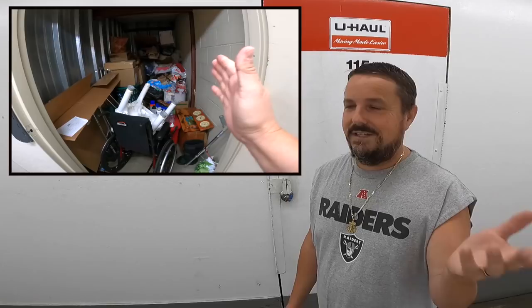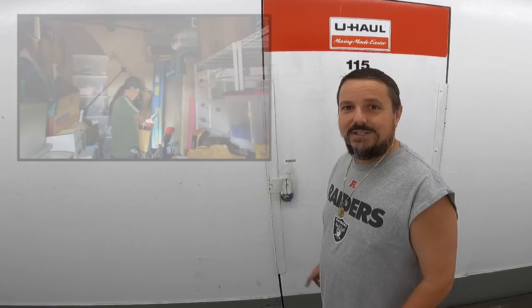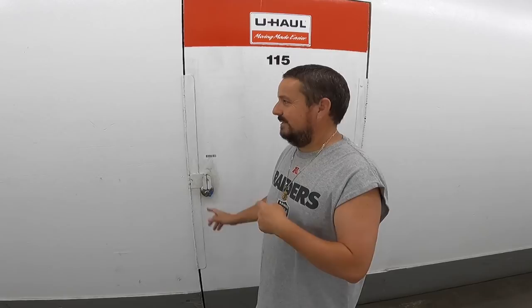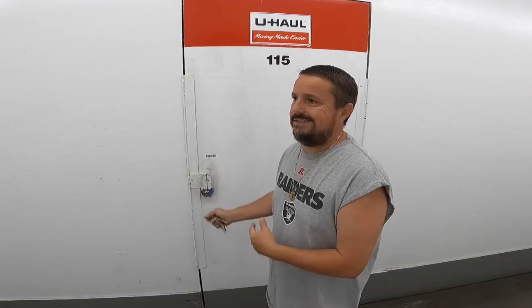Locker Nuts, we are at U-Haul Storage. This is the first of two units I bought that day. You probably already saw the other unit with the wheelchair — great unit with a surprise ending. Me and my friend Clyde went in here and looked around, opened a few boxes just to get acquainted and get excited because it looks so good. Some new developments I'll tell you about in a second, but right now let's open it and get in there.